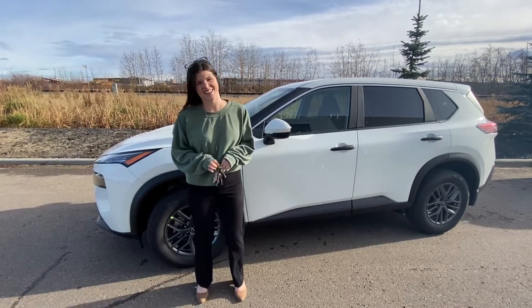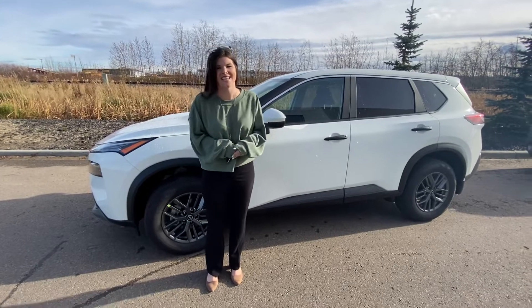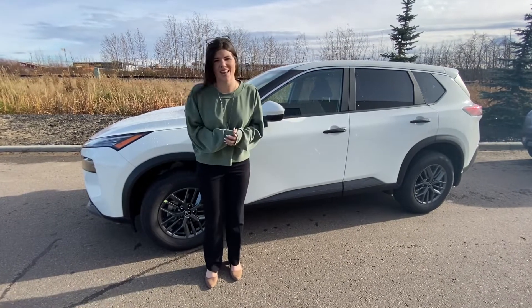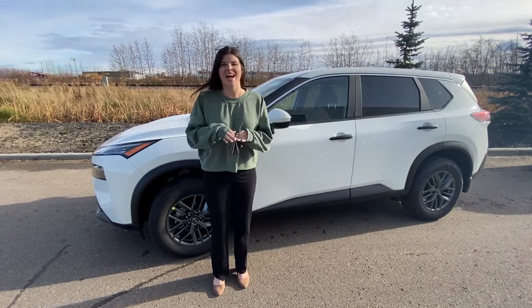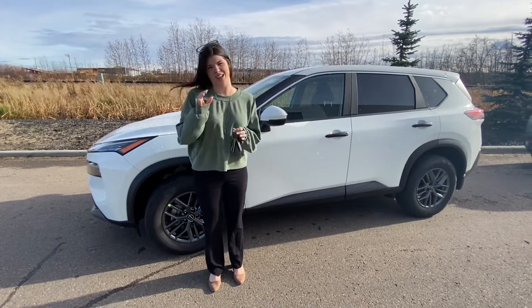Hey Sanjay, it's Jessica at LA Nissan. I just wanted to step behind the camera and make a quick video for you to show your wife and kids. I wanted to thank you so much for coming in yesterday. It was so great getting to know you and I can't wait to be able to one day see you driving off in this gorgeous white Nissan Rogue.